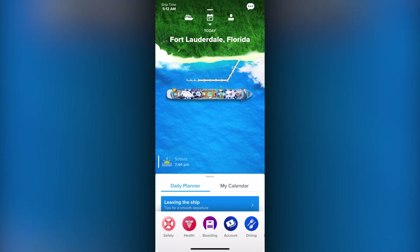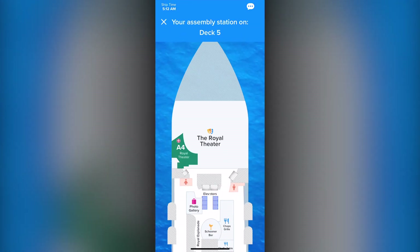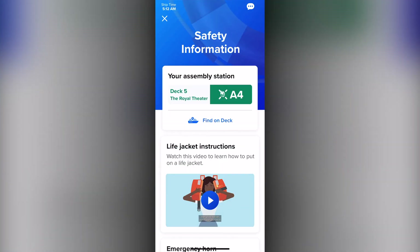At the bottom of the main screen, you'll find additional information such as safety features, like your muster station and the ability to locate it right in the deck plans, as well as information on the life jacket.